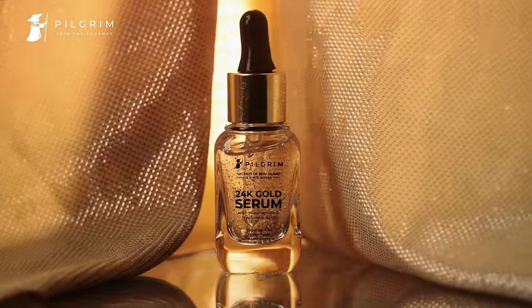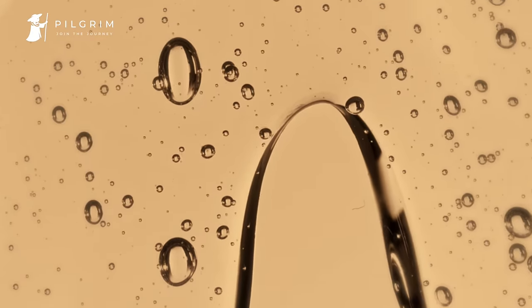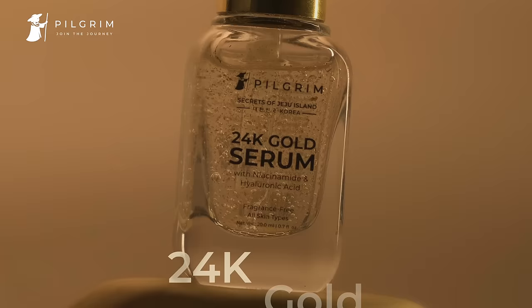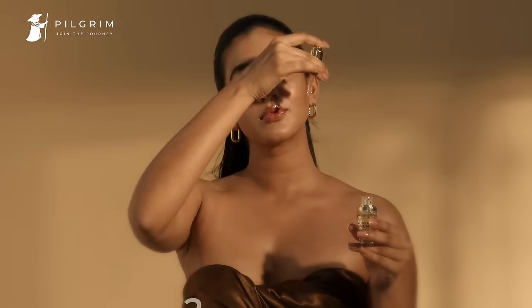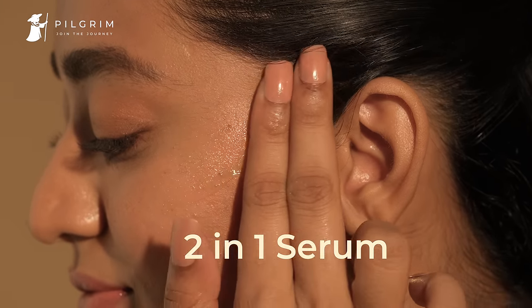24 karat gold for glass skin — that's right, the 24 karat gold serum from Pilgrim hydrates deeply and gives a natural glow. Crafted with 24 karat gold, niacinamide, and hyaluronic acid, apply the two-in-one serum to cleansed skin or use as a primer before foundation.